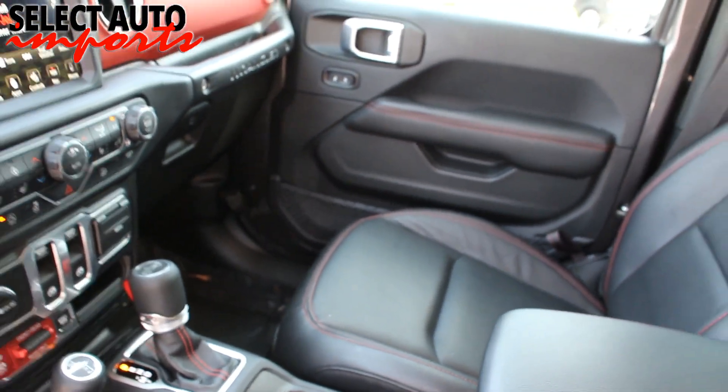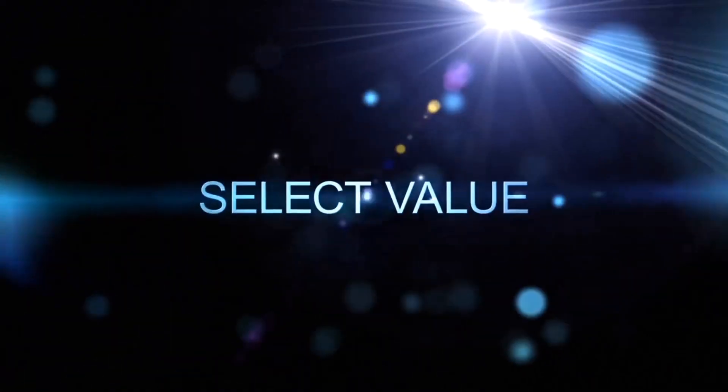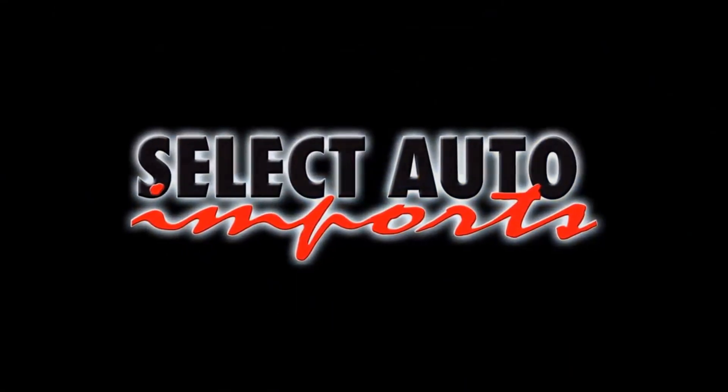So when you're ready to choose your next vehicle, be more selective. Select quality. Select value. Select Auto Imports. Drive luxury for less and find out what drives you.